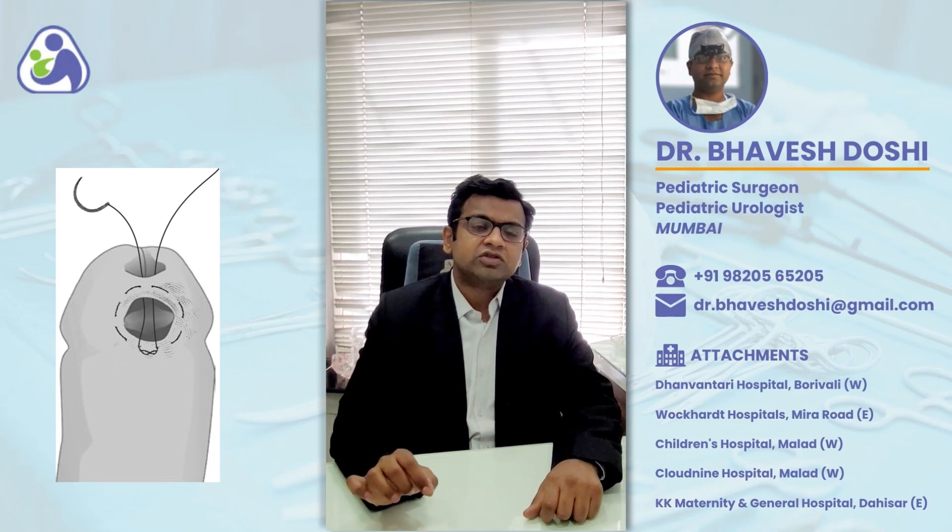During the surgery, a small cut is made around the hole and the defect of the urethra is closed using a very thin suture material. A second layer cover is given over the repaired part of the urethra, assuring that no further leak would happen.